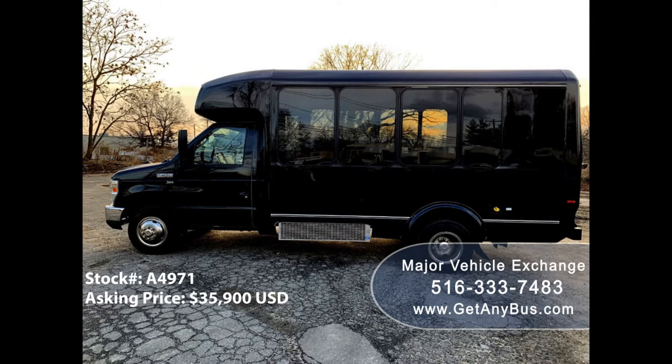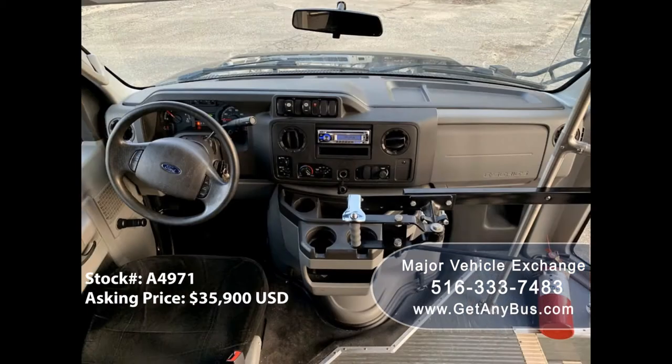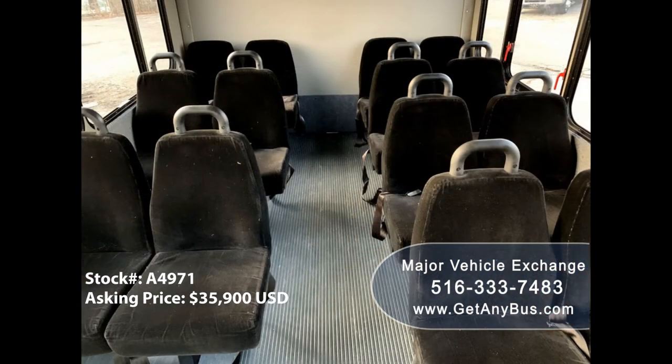Test drives and inspections are welcome. Its 5-speed automatic transmission with overdrive shifts smoothly without hesitation and the drivetrain feels like new. Its extremely comfortable seats with seat belts are in excellent condition, as well as the rest of the passenger cabin.